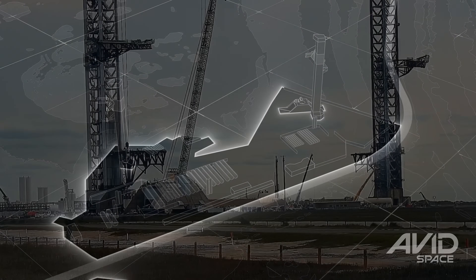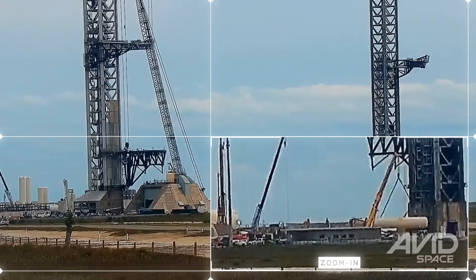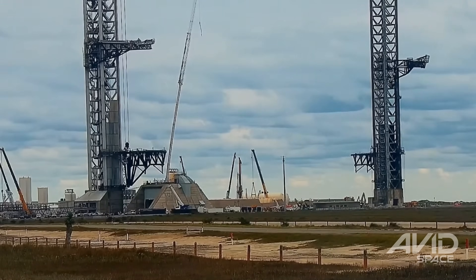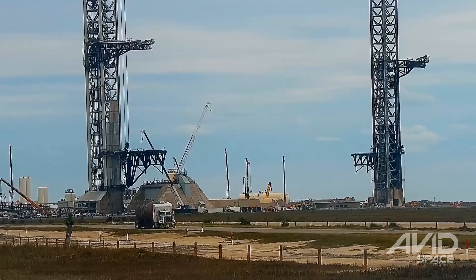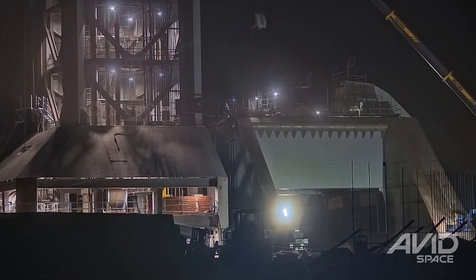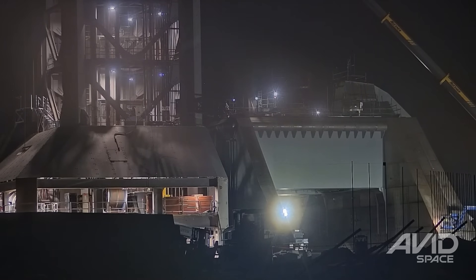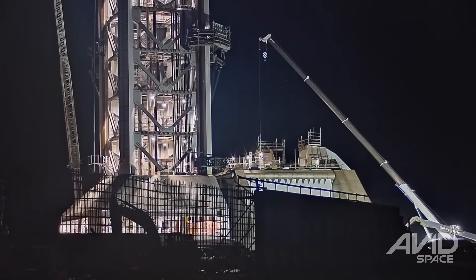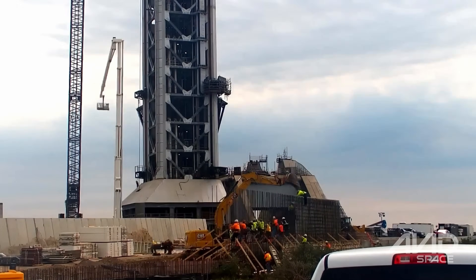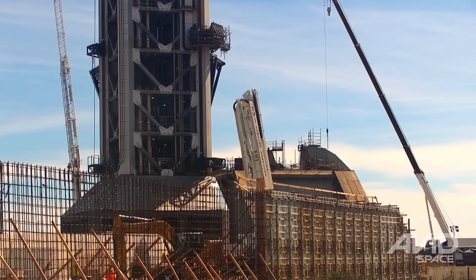Checking things out at the launch site, the reconfiguration of Pad 1 pushed onward with the final two tanks from the Deluge farm being removed and driven out of Starbase. The methane recondenser tank and its vent stack were also removed and trucked out of the site. Early on Saturday, the crane was disconnected from the extension on the Pad 2 ship quick disconnect arm, indicating that installation was now complete. Around that same time, the 20th and final clamp arm was lifted into the center of the Pad 2 launch mount for installation.